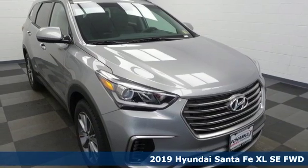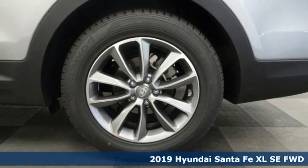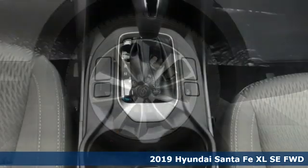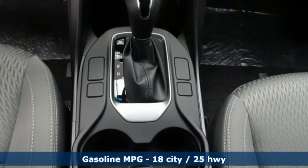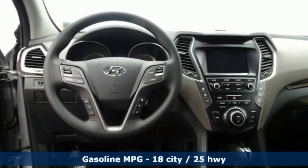Here's a new 2019 Hyundai Santa Fe XL. Hyundai's attention to detail means a better driving experience for you. It comes with great features you'll love: V6 engine, dual zone climate control, and streaming audio.